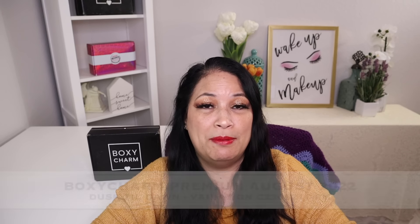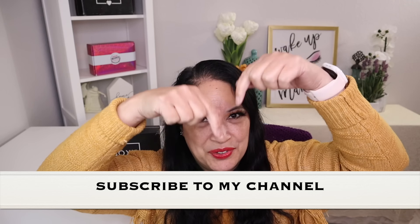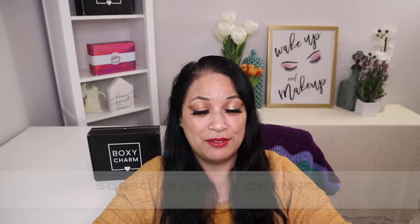Hi everyone and welcome to my channel. I am Make It Up Supergirl. Today I'm super excited to be sharing my BoxyCharm Premium for August 2022. If this interests you, please keep watching and don't forget to give me a thumbs up, subscribe to my channel, and don't forget to tickle that cute little bell down below to be notified of all my new content.